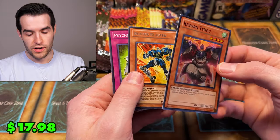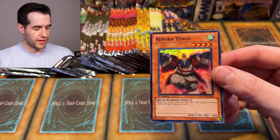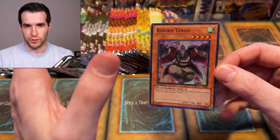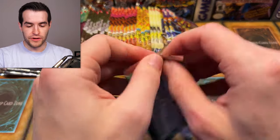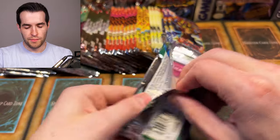Reborn Tengu — oh, that's a super. Reborn Tengu is actually might be money because of old formats coming back a little bit. Reborn Tengu was OP for a while — its effect was pretty crazy. You have to have multiple of them in your deck, but maybe we'll pull multiple in this opening. Another Reborn Tengu pull — Extreme Victory has been pretty good to us. I have a few of these packs and we've been pulling consistently.